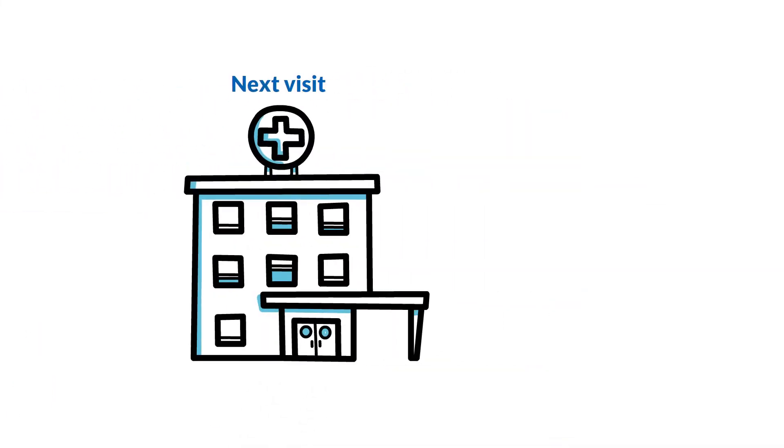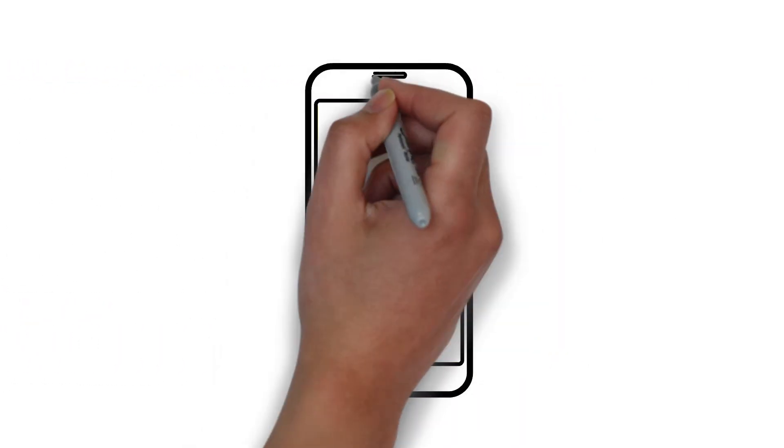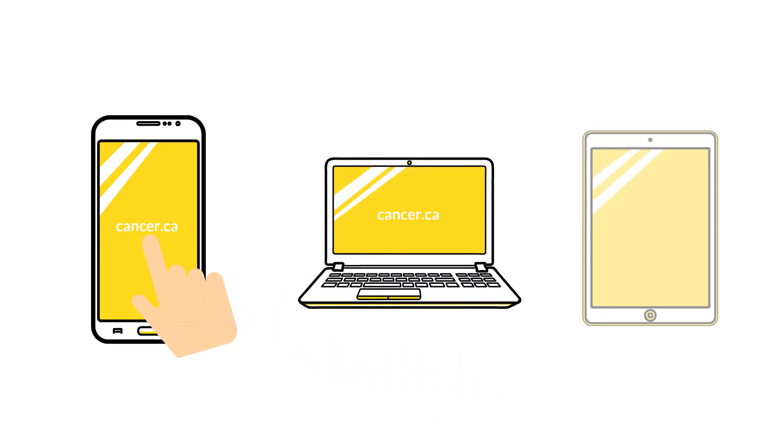On your next visit, you can talk to your team about how to reduce side effects. You may ask about the benefits and risks of taking hormone therapy continuously or starting and stopping treatment, called intermittent hormone therapy. You can also visit cancer.ca for more information and support. You can take charge of prostate cancer by knowing about the different treatment options and their possible side effects, then decide what's best for you.